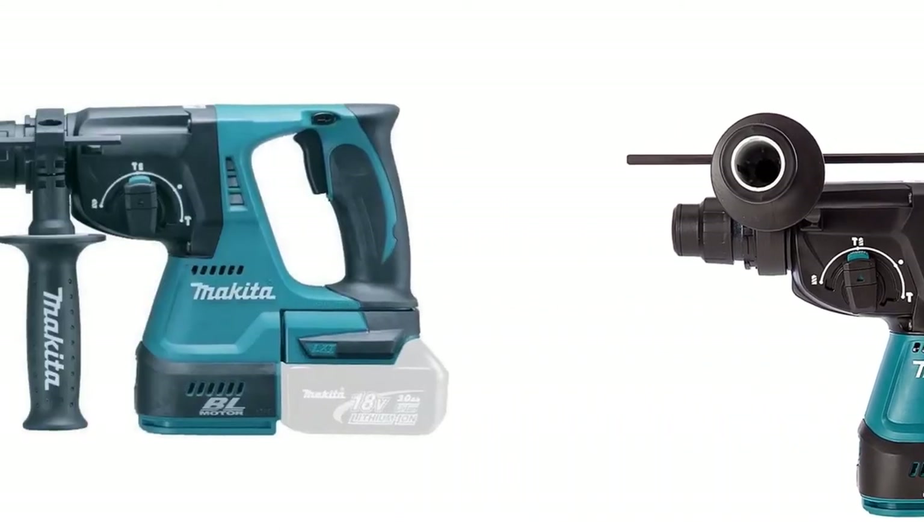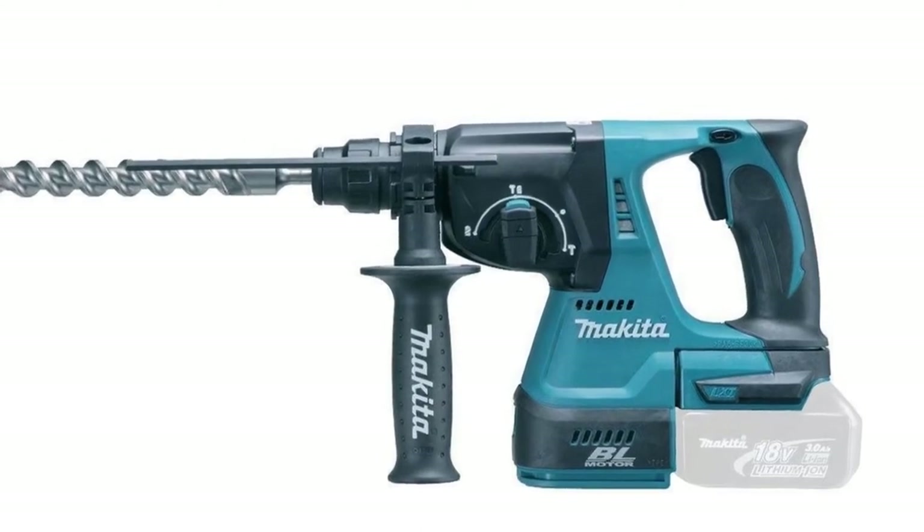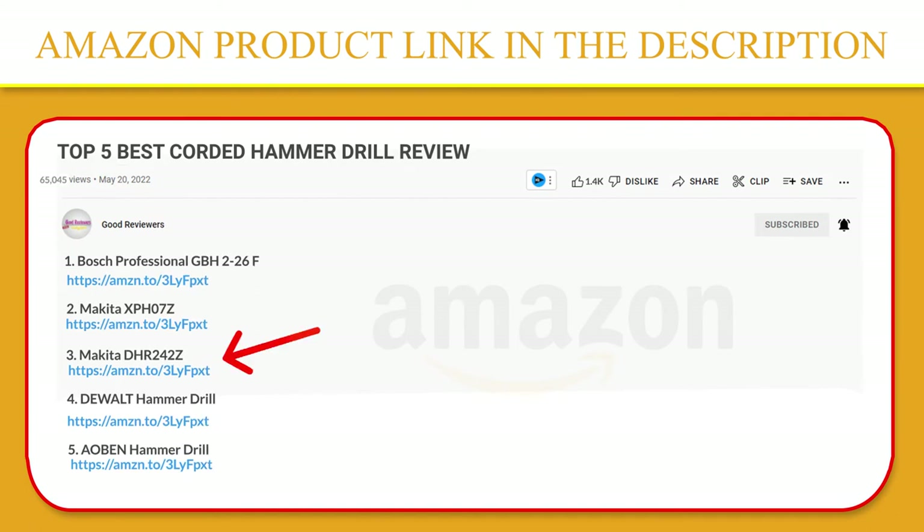Extreme protection technology is engineered to provide increased dust and water resistance in harsh site conditions. Please click the link in the video description for a better price and original product.